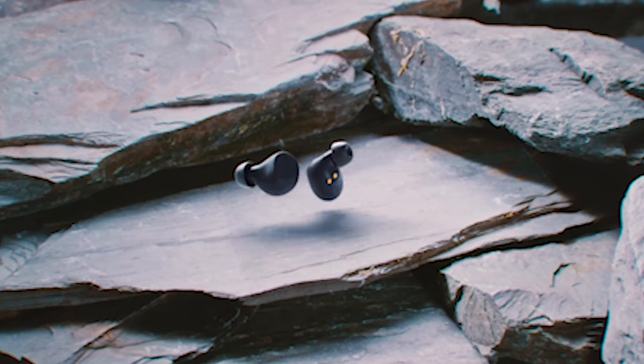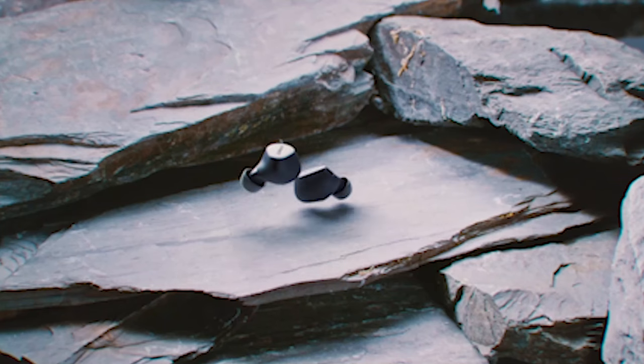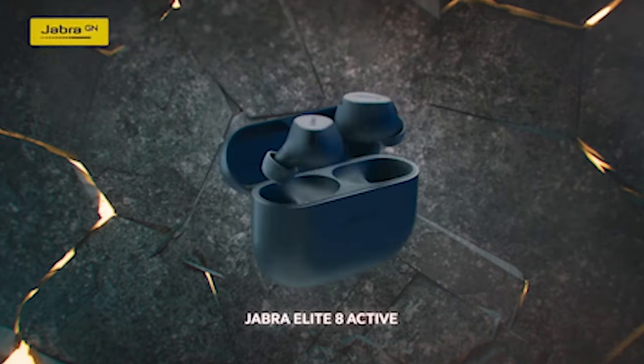So guys, this was the video about the best Samsung Galaxy S24 Ultra earbuds 2024. All the links are given in the description, do check them out. If you enjoyed the video, be sure to hit the like button and subscribe to our channel for more videos. Thank you.